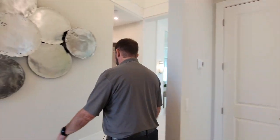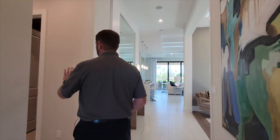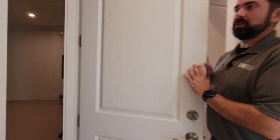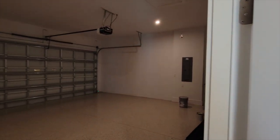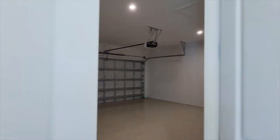Let's go back down the hallway toward the family room. But before we continue that way, we'll go left. First up is the two-car garage — it's oversized, as you can tell by the space on either side of the garage door, with plenty of space to open the car doors.